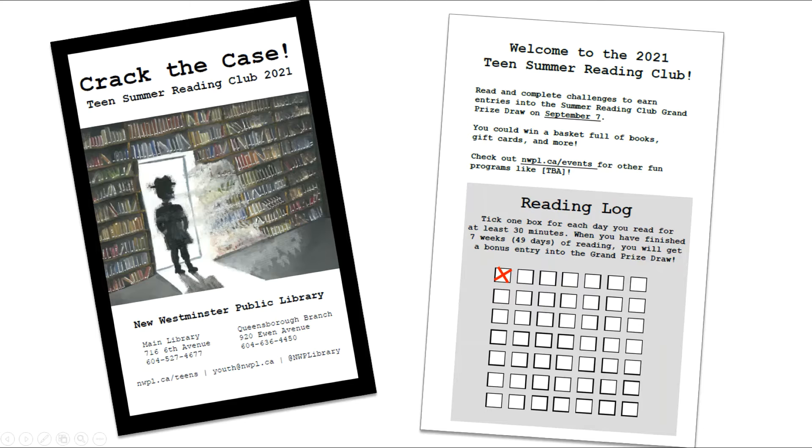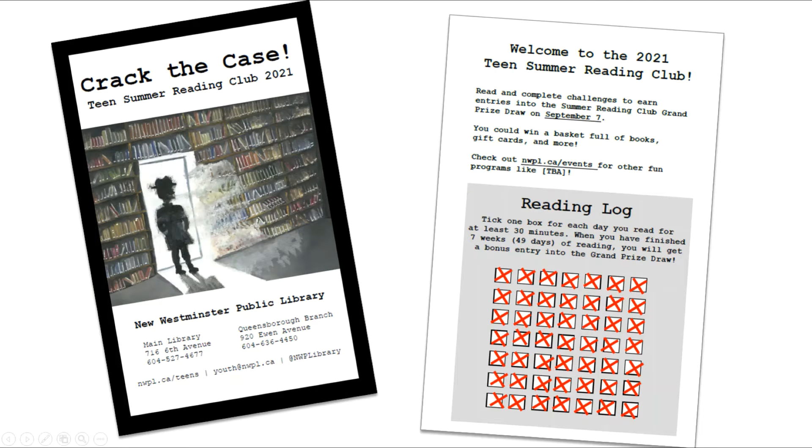Then make a reading goal for yourself. We recommend 30 minutes a day, but you can choose something that feels right for you. For every day that you meet your reading goal, check off one box in your log. If you finish the whole thing, which equals seven weeks of reading, you can get a second entry into the draw.